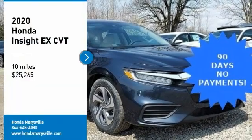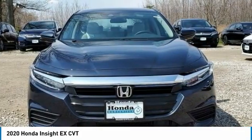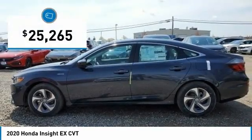Stop by and take a look at the 2020 Insight. 40 miles per gallon, smooth ride, performance, exterior, interior — Honda Insight has it all and is priced below $30,000.